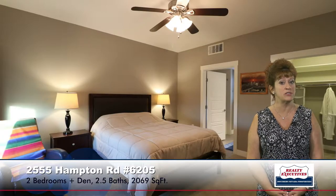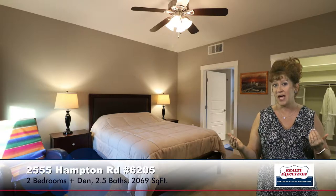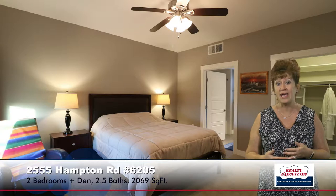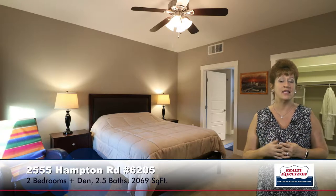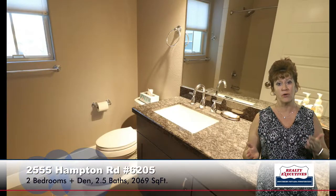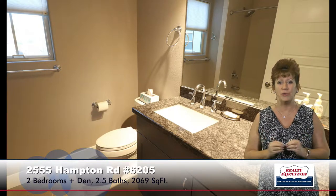The secondary bedroom is actually a second master, so this is a dual master floor plan — but this is the junior master. It has a ceiling fan and a walk-in closet. Notice that it has two-tone paint with upgraded baseboards and trim. It has its own private bathroom, which is a full bath with tub-shower combination, granite countertop, and tile flooring — really, really nice bathroom.